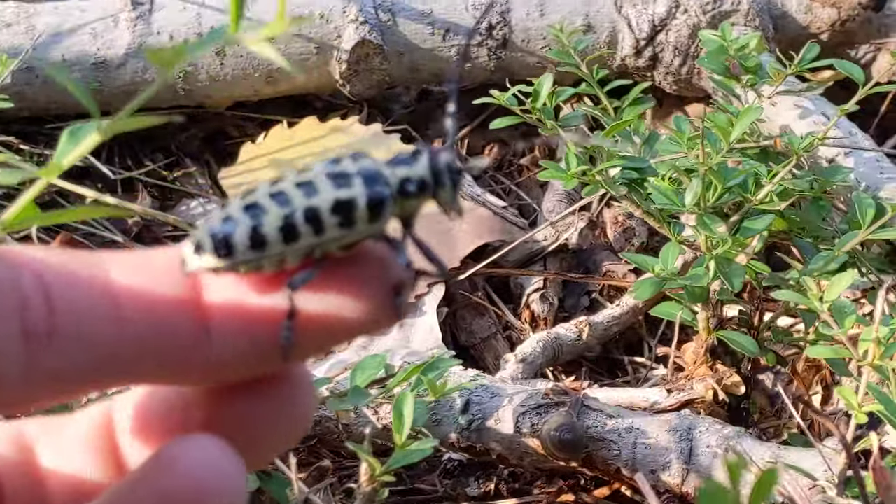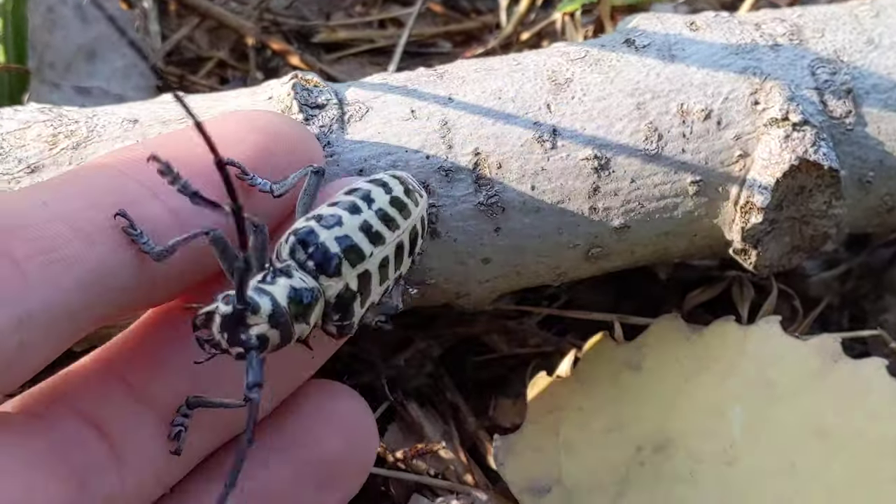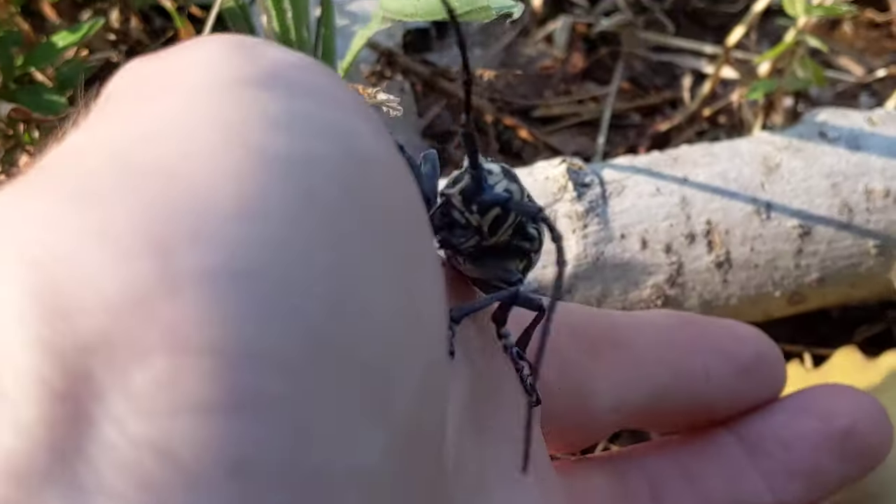I thought y'all would like that, and put him back over here on a cottonwood branch. He's like, no, I want to stay.